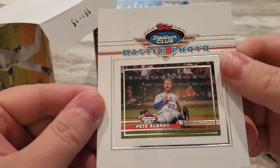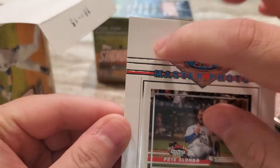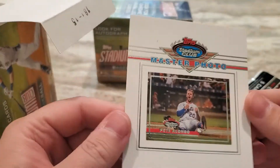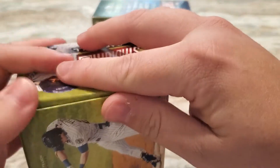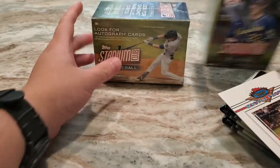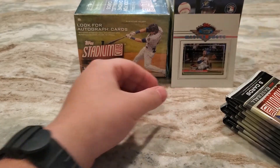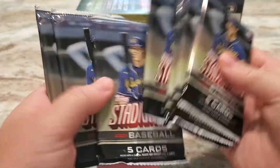Here is the master photo variation card, and it is of Pete Alonso — it has a red mark right there. Pete Alonso — obviously a lot of people really interested in him after having that crazy home run derby. Pretty neat. It just sat in the box, it wasn't wrapped or anything. So there are eight packs — 40 cards total — and we'll go ahead and get right into this.